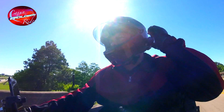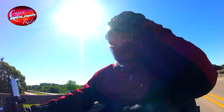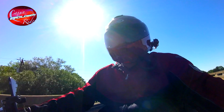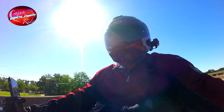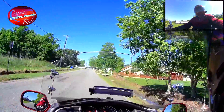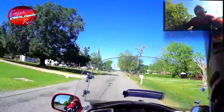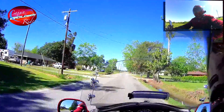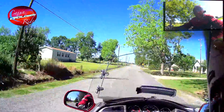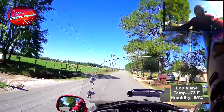Good morning YouTubers! This is Kim, Cajun Goldwing Rider, out on a beautiful Wednesday morning. We are in the middle of May and today's temperature is 73 degrees. Beautiful morning — it won't last long, but it's a beautiful morning.